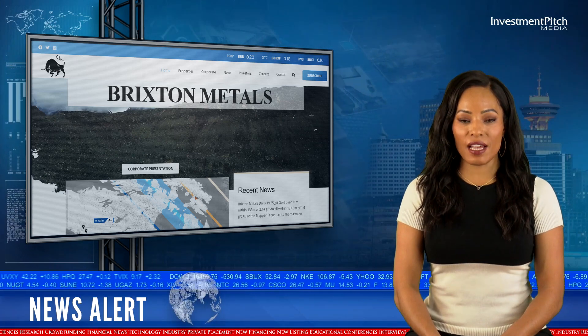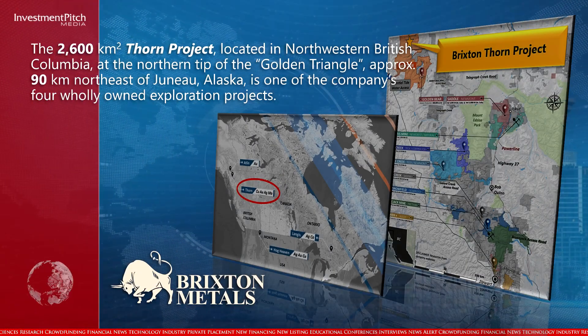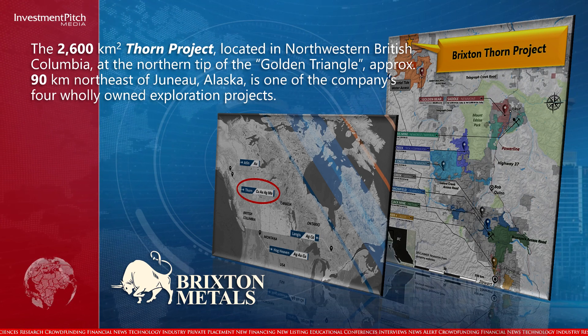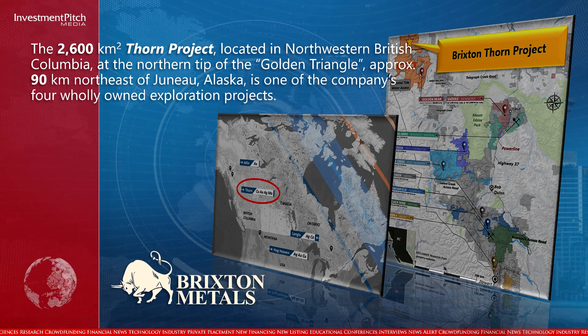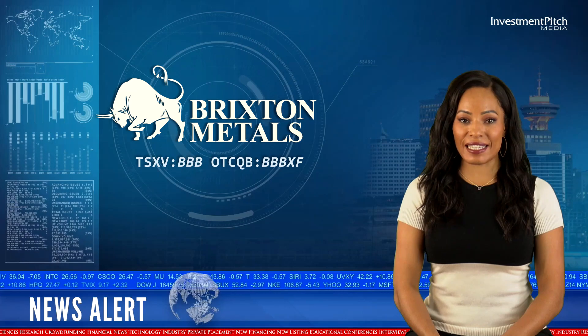The 2,600 square kilometre Thorn project, located in northwestern British Columbia at the northern tip of the Golden Triangle, approximately 90 kilometres northeast of Juneau, Alaska, is one of the company's four wholly owned exploration projects. With an airstrip on the property, the project is easily accessible.